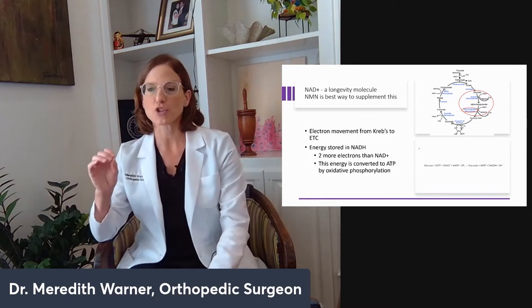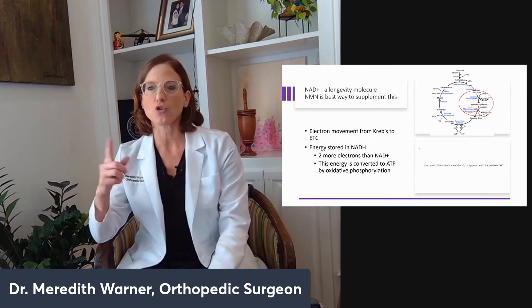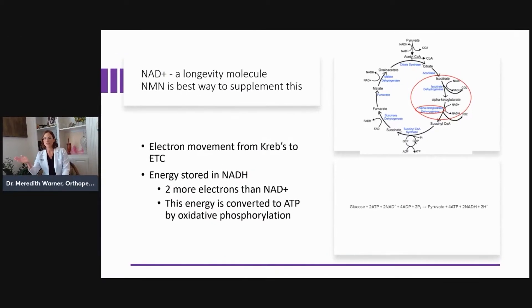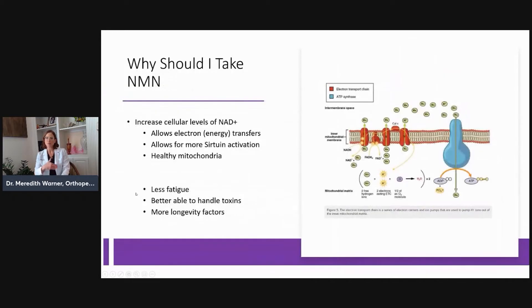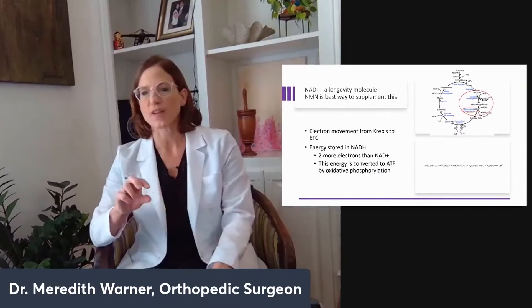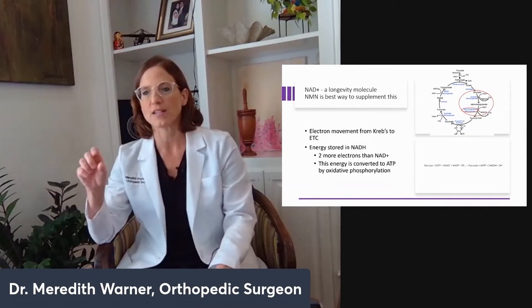The best way to return NAD to the system — because it's used up in the processes of DNA repair and bioenergetics — is to take NMN, because NMN is a molecule in the so-called salvage pathway of forming NAD. You can form NAD from things like tryptophan in the diet, but it takes a series of steps. The best way to supplement is not with tryptophan, but with NMN, which is one step away from NAD.